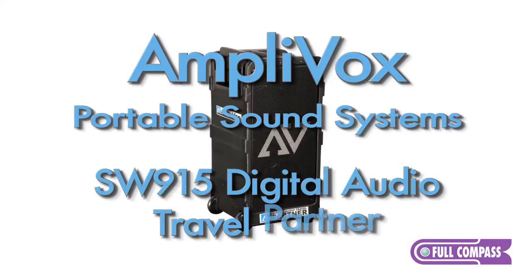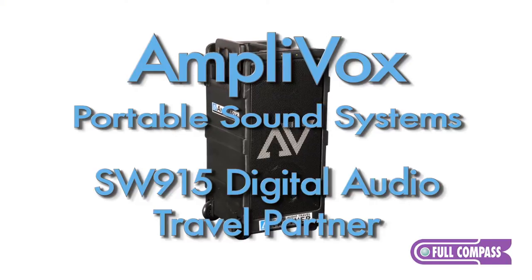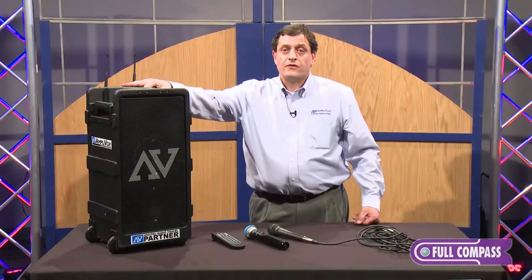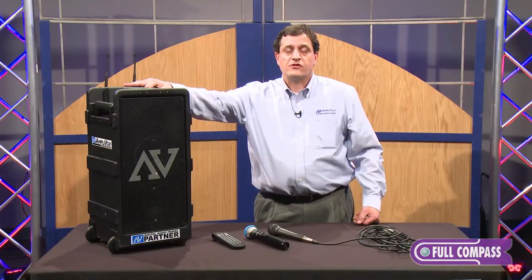Hi, I'm Dan Kroosh with AmpliVox Portable Sound Systems. I'm here at Full Compass to talk about our Digital Audio Travel Partner, our Premier PA system. It's a 250-watt system built in Northbrook, Illinois and backed with a six-year warranty.